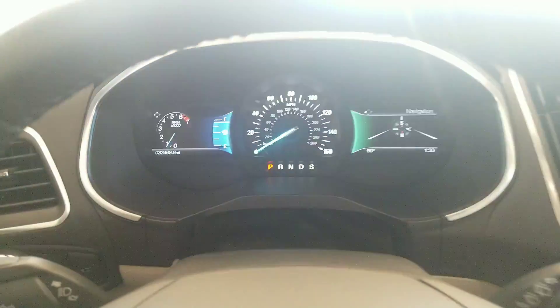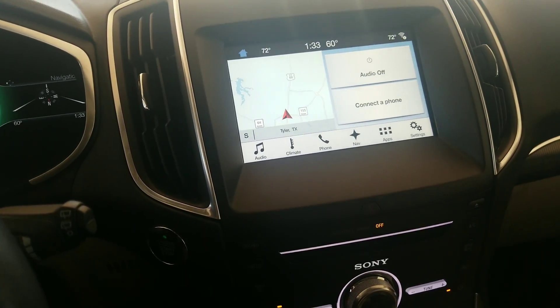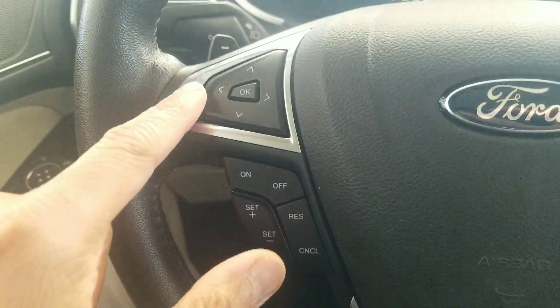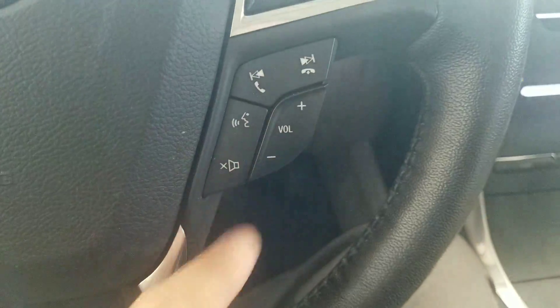33,468 miles. It does have Bluetooth controls and navigation, so whoever's driving won't ever get lost. Cruise control is going to be over here. Driver information center controls are here, and there's all your Bluetooth controls and volume for the radio.